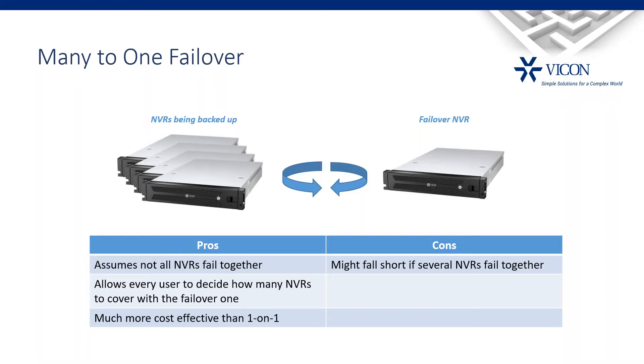It allows every user to decide what ratio they want. Some will do two NVRs to one failover; some will do five or ten to one. The more NVRs protected by one failover, the more cost-effective it is. The downside is that if more than one NVR fails simultaneously, there won't be full coverage.